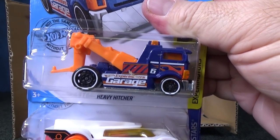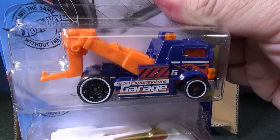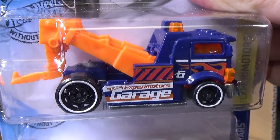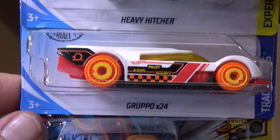Here you have Heavy Hitcher — a fantasy tow truck model from Hot Wheels. Grupo X24.